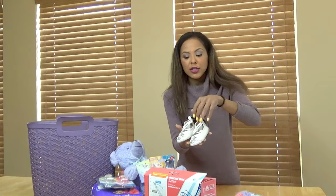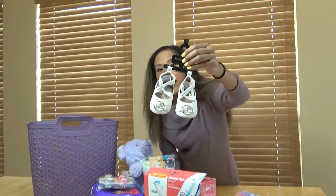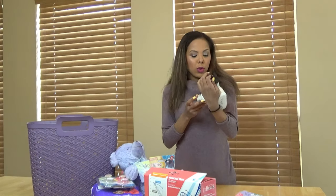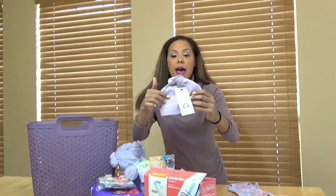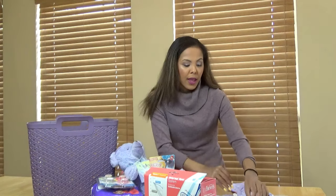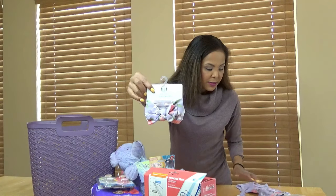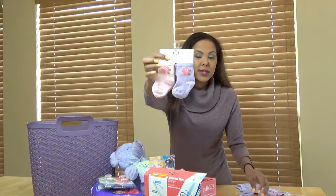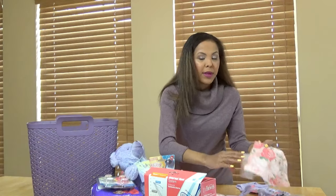I got these baby shoes — oh my goodness, look at these. I think these are a size 1, so hopefully next year she will be able to wear them. And then I was in Walmart and I found this cute whole outfit for less than $10. I have the hat, that's 0 to 6 months. I have the headband. I have the socks, 0 to 6 months.